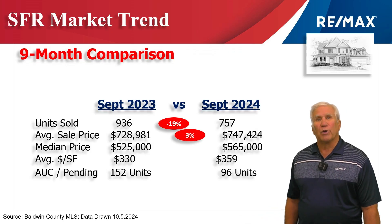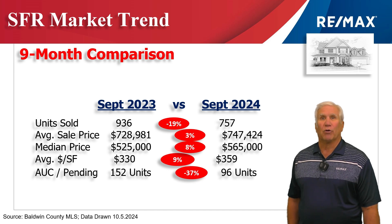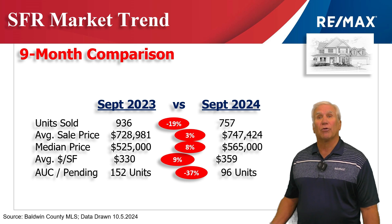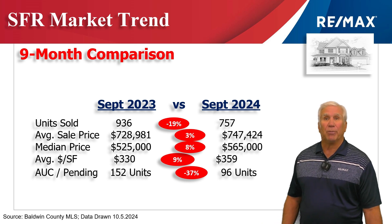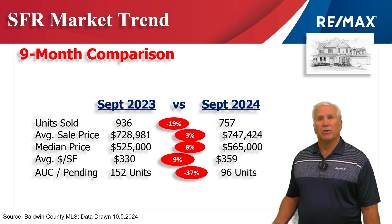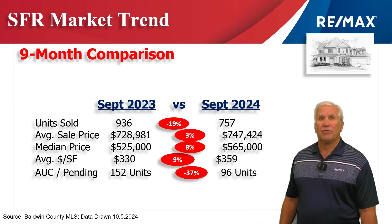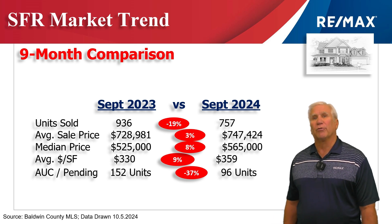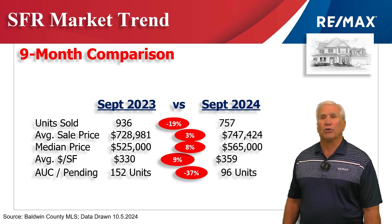Here we're looking at the first three quarters of 2024 versus the same time period last year. Total number of home sales is down about 20% to just over 750 homes. Average sales price and median price are holding steady, showing a three and eight percent increase respectively. The median price, meaning half above and half below, stood at $565,000. The average dollars per square foot rose nine percent to $359 per heated and cooled square foot.